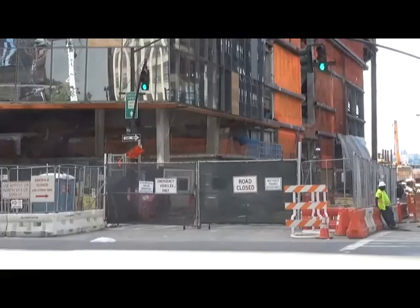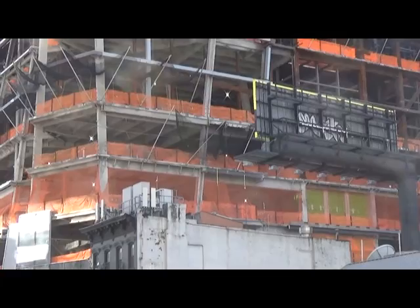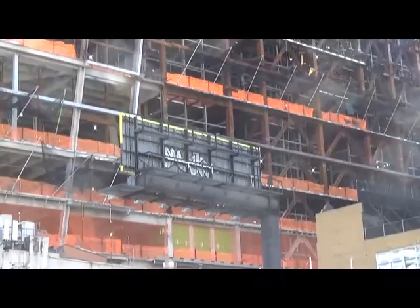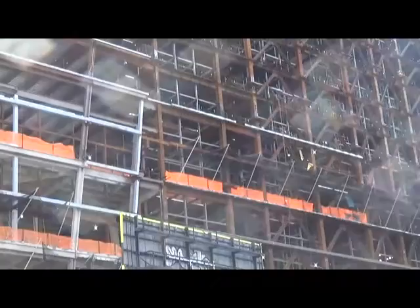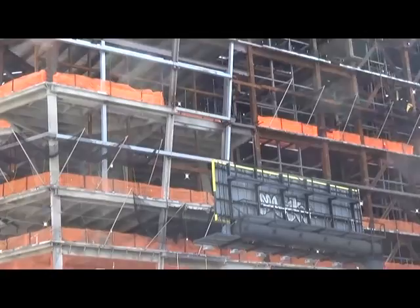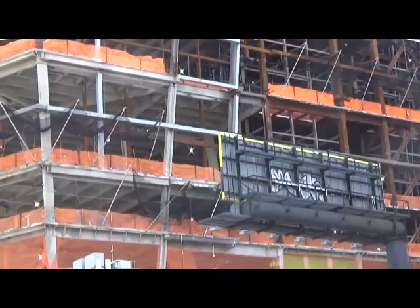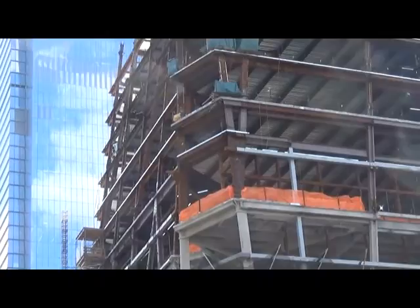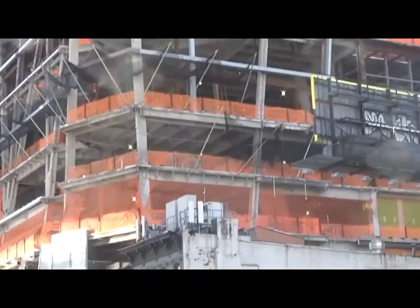We're here at 34th and 10th Avenue, just to provide a better perspective of the Hudson Yards construction. You can see how much is really going on with this building — it's amazing seeing how sturdy and dense the construction is here. Obviously it's going to be a tall building, and they want to build it in a very strong way. I imagine it's going to be something like the other building in the distance, to have two pillars anchoring a center area.